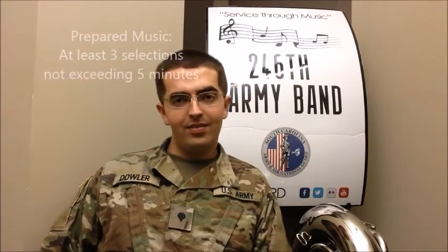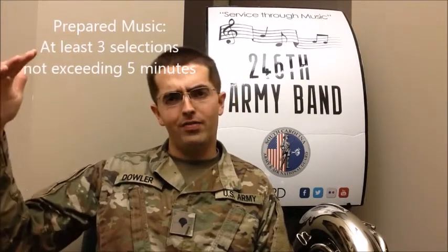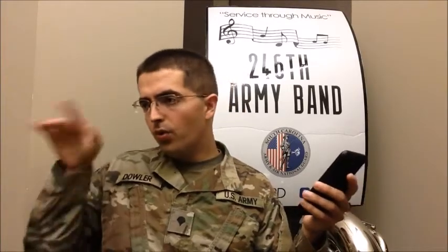Prepared music for wind instrumentalists is pretty much all the same. You've got to bring in at least three pieces of contrasting variety, no more than five minutes. Have maybe a technical thing, a lyrical thing, a jazz thing, or a rock and roll lick and a concerto piece and an orchestral excerpt. You don't have to limit it to three — you can have as many things as you want, as long as it doesn't exceed five minutes.